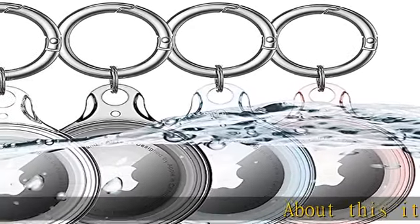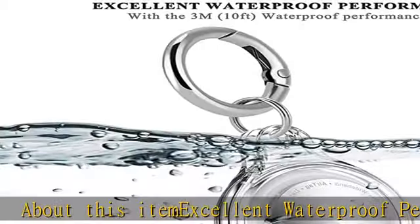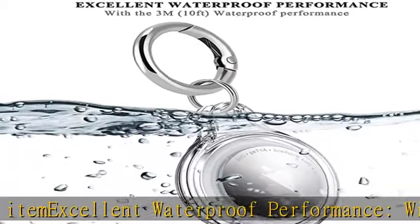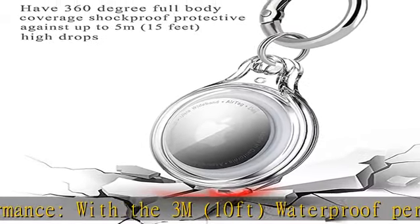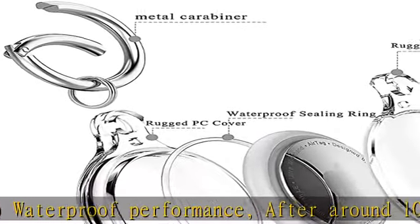Excellent waterproof performance with 3 meters (10 feet) waterproof protection. After around 1,000 tests, no leakage or water damage during 3 meters (10 feet) deep underwater submersion. Shockproof performance with 360-degree full body coverage.